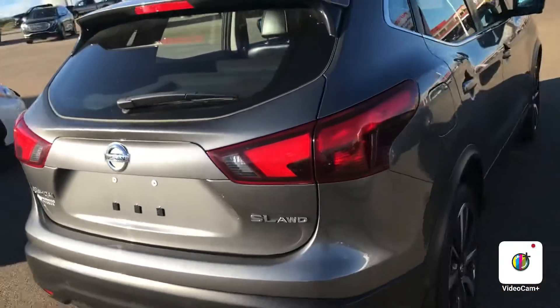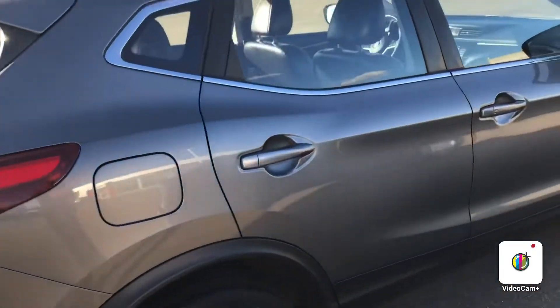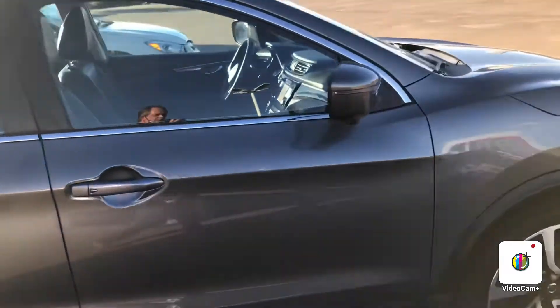It is the SL, so it does give you a few more options for interiors. Let me just do a quick interior view for you.